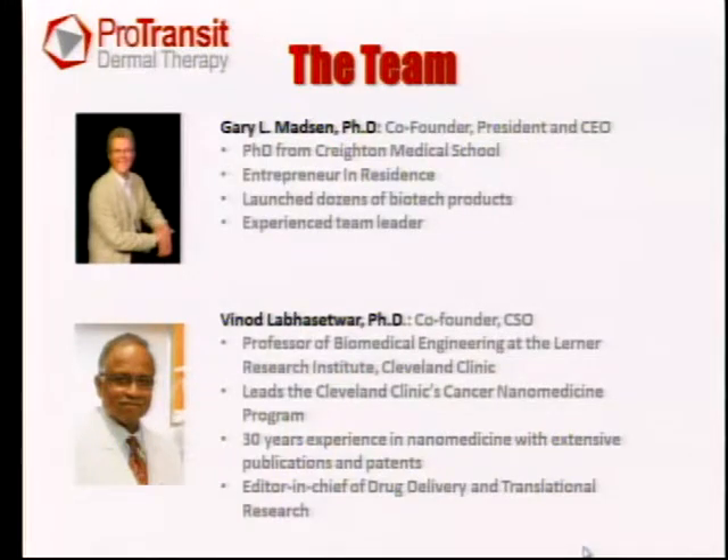My partner and co-founder is Vinod Labshawar. He was here at the medical center previously, but now he's heading up the Cleveland Clinic's cancer nanomedicine program. He too has 30 years of experience in drug discovery, nanomedicine, and drug delivery. He has many publications and patents in this field, and he's also editor-in-chief of Drug Delivery and Translational Research Journal.